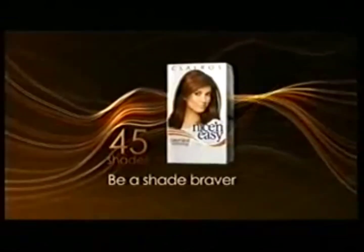Nice and Easy transforms your hair with a salon-inspired blend of subtle tones, for beautiful, natural looking hair color. It's a small change to your hair that makes a big change to your head. Nice and Easy, be a shade braver.